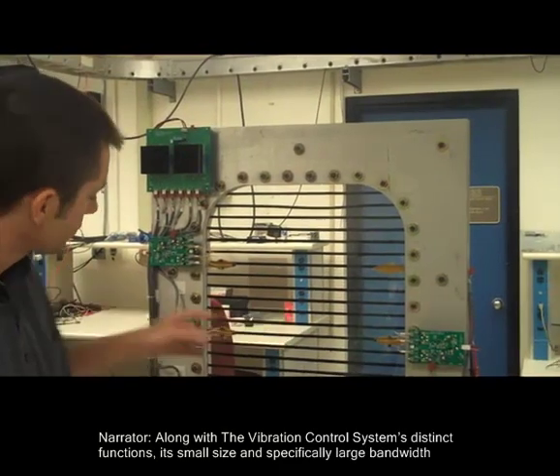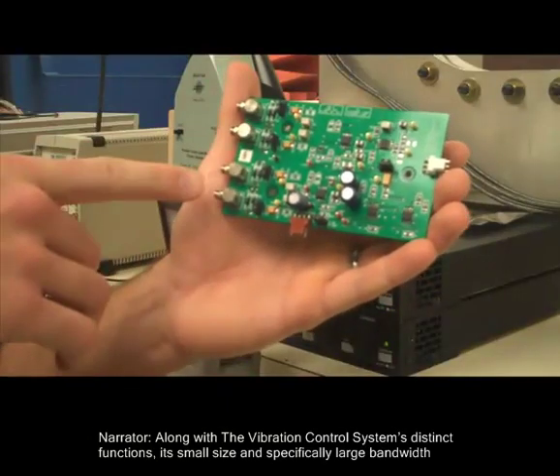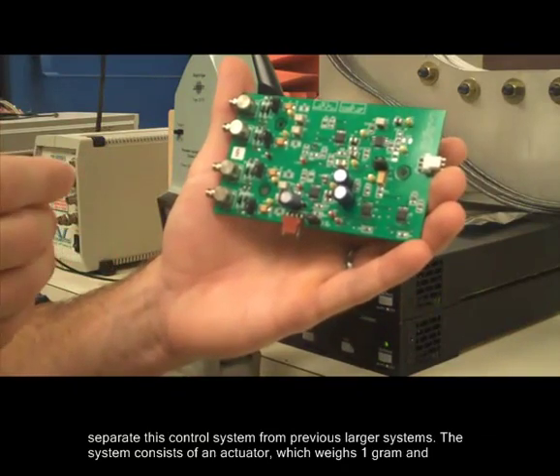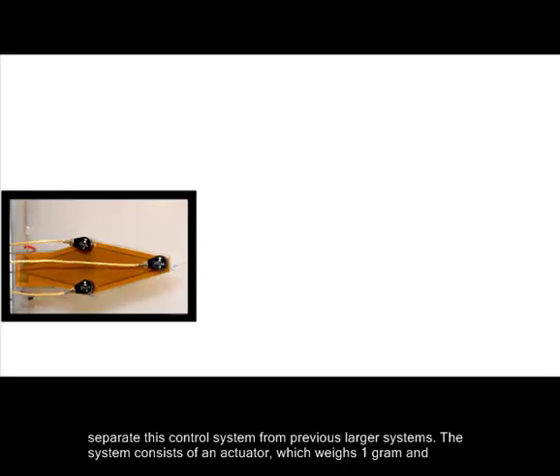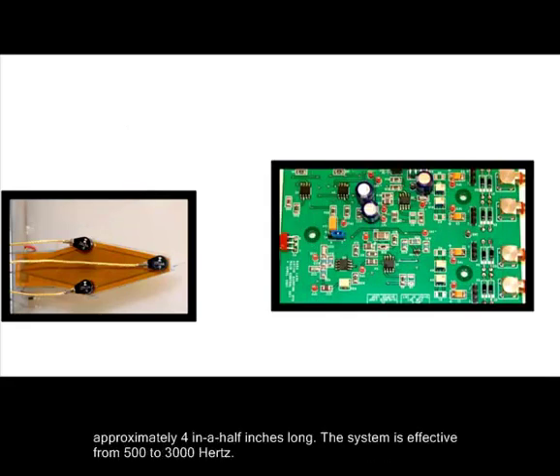Along with the vibration control system's distinct functions, its small size and specifically large bandwidth separate this control system from previous larger systems. The system consists of an actuator, which weighs one gram, and sensors or accelerometers, which weigh 0.4 grams each. All of which are connected to an electronic circuit board, which is approximately 4.5 inches long. The system is effective from 500 to 3,000 hertz.